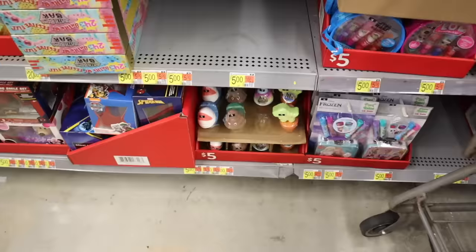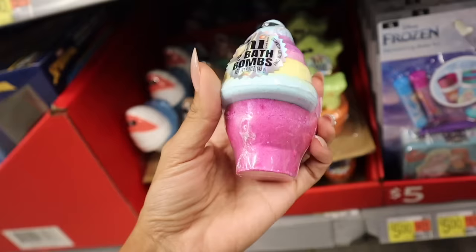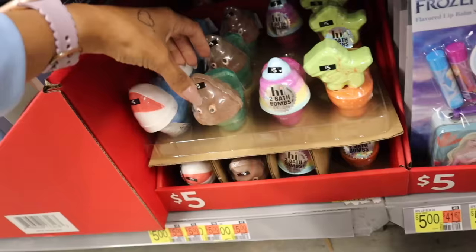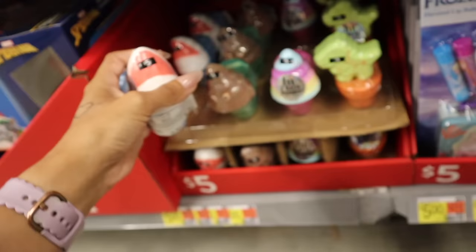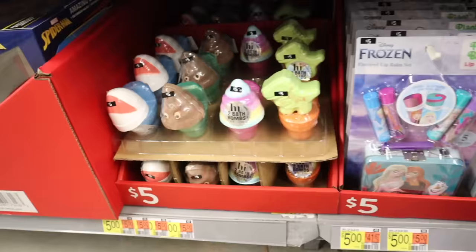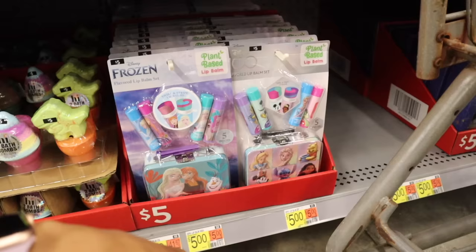Speaking of bath bombs, they have five-dollar ones from a brand I'm not familiar with — a dinosaur on a toilet, a unicorn on a toilet, a poop emoji on a toilet, and a shark on a toilet — all with glitter, kind of like joke gifts. Over here they have Disney Frozen flavored lip balm sets — swirl and stripe lip balms in a frozen set and a Disney 100 set, both plant-based.